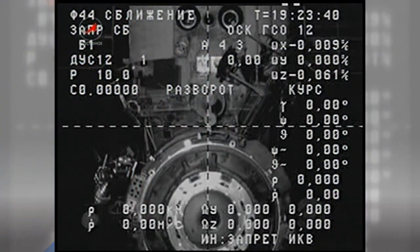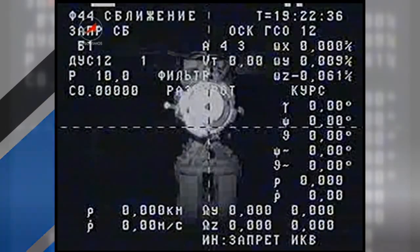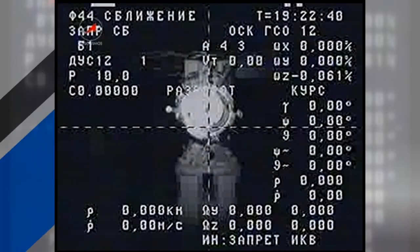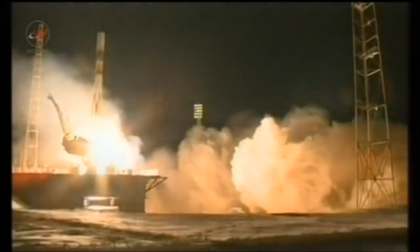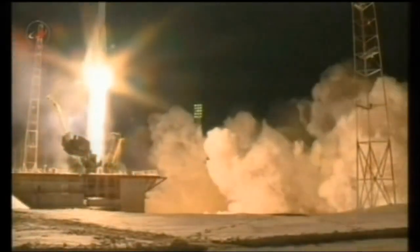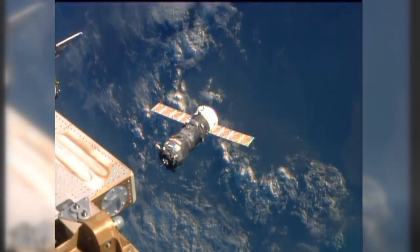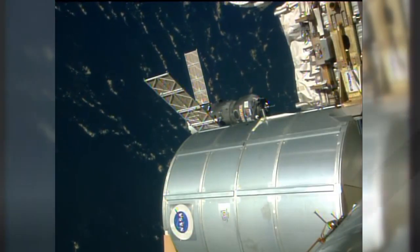This week, one Progress cargo craft departed while another arrived. On Monday, Progress 52 undocked from the space station, carrying with it trash and other items the crew no longer needs. It had been attached to the Pirs docking compartment since July. On Wednesday, Progress 54 lifted off from Kazakhstan and took a six-hour trip to the outpost. It is loaded with 2.8 tons of food, fuel, and supplies for the station crew. They'll spend the next several weeks unloading it.